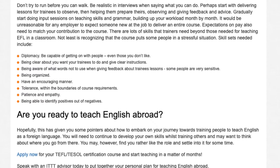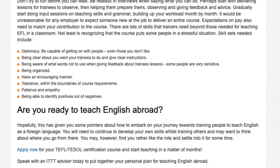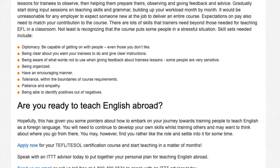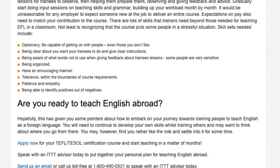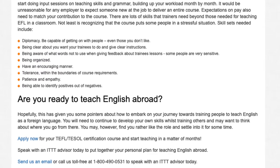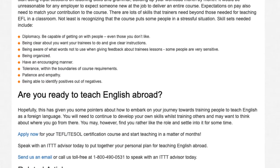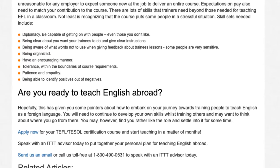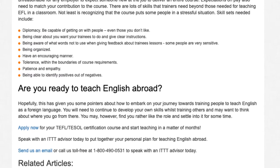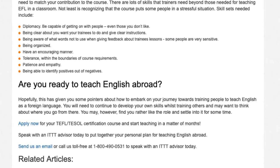Expectations on pay also need to match your contribution to the course. There are lots of skills that trainers need beyond those needed for teaching EFL in a classroom, not least recognizing that the course puts some people in a stressful situation. Skill sets needed include: diplomacy — be capable of getting on with people, even those you don't like; being clear about what you want your trainees to do and giving clear instructions; being aware of what words not to use when giving feedback about trainees' lessons, as some people are very sensitive; being organized; having an encouraging manner; tolerance within the boundaries of course requirements; patience and empathy; and being able to identify positives out of negatives.